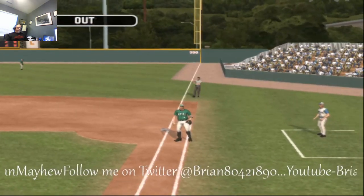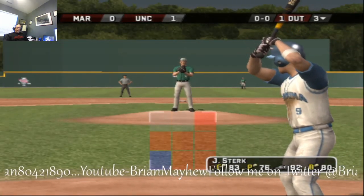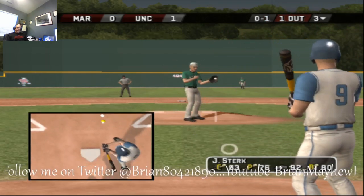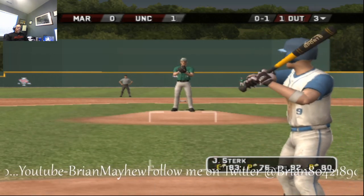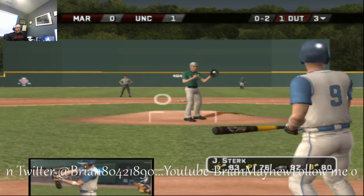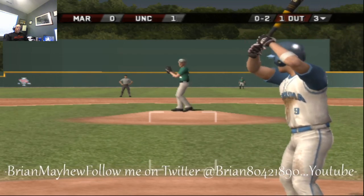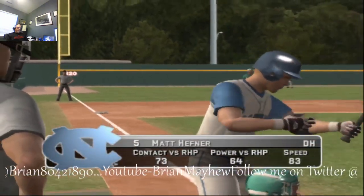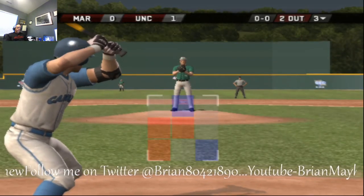Line drive to the right side — makes the catch for the first out. Batting first, here's the sophomore second baseman, number nine, hitting .345 with nine home runs and 38 runs batted in. Swing and a miss — he's out of there. Number five is hitting .312 with seven long balls and 41 RBIs.